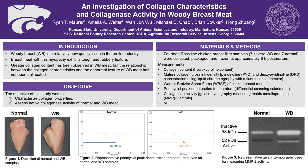Although a greater collagen content has been observed in woody breast myopathy, there lacks a connection as to how it relates to the meat's abnormal texture. Therefore, the objective of the study was to relate collagen characteristics to meat texture, as well as identify differences in collagenase activity between normal and woody breast fillets.